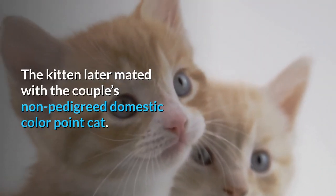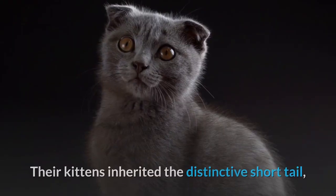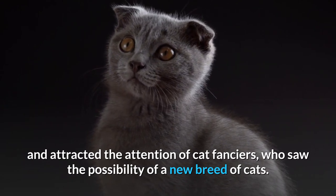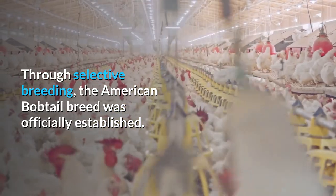The kitten later mated with the couple's non-pedigreed domestic color point cat. Their kittens inherited the distinctive short tail, and attracted the attention of cat fanciers, who saw the possibility of a new breed of cats. Through selective breeding, the American Bobtail breed was officially established.